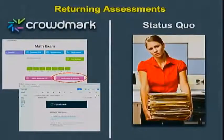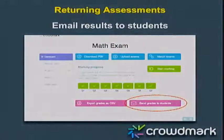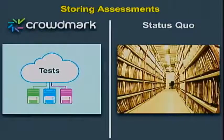Returning exams right now is a real pain — you sometimes lose an entire hour of instruction handing back paper. But with Crowdmark you click one button and all of the students receive back their exams together with the associated scores and commentary instantly, which saves instructional time.